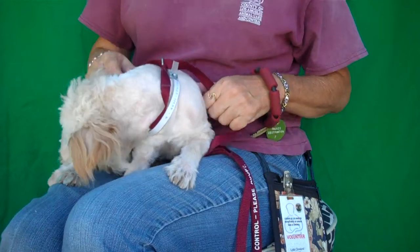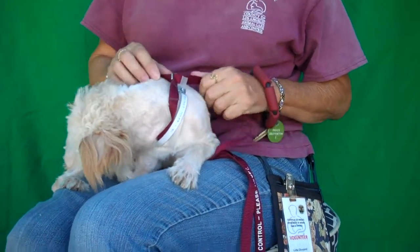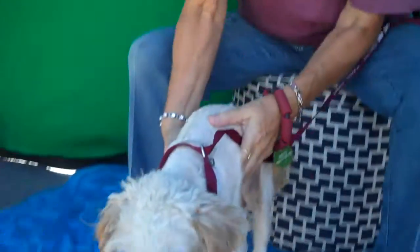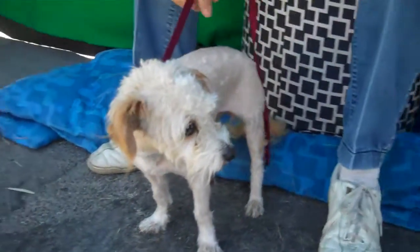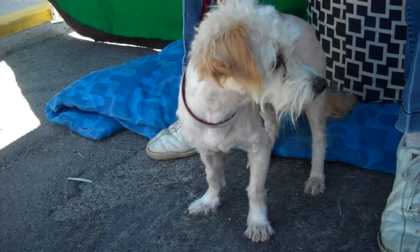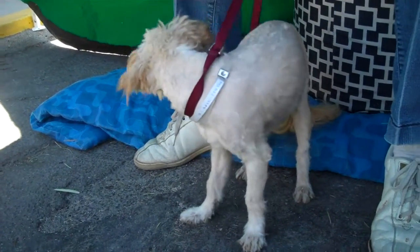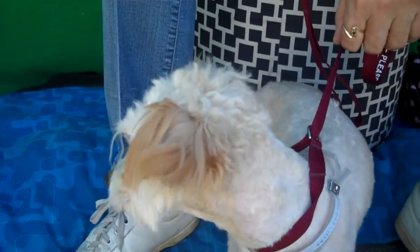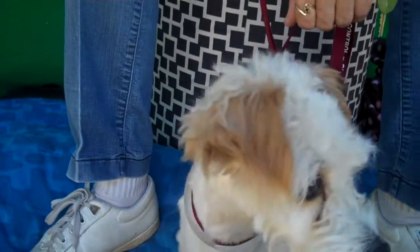He's a Maltese Poodle Mix and he's just about two years old, so he's really just out of being a puppy. He came in as a stray on August 8th. This little guy weighs all of 8 pounds and when his hair grows back in it's going to have that nice long wavy curls that you see on top of his head.